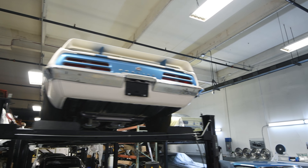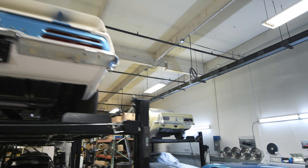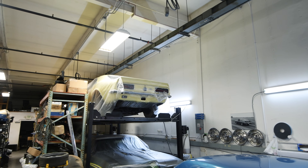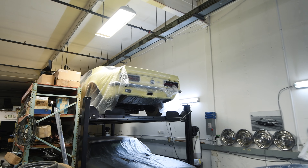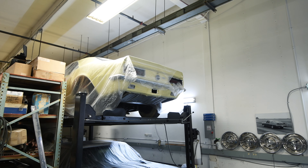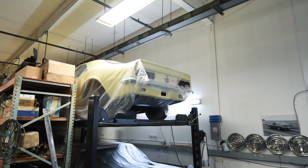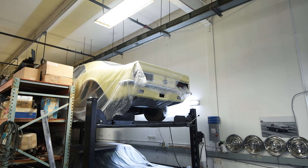And then when you come around that corner, this is a 1967 Yenko Camaro that we took in recently. We have a lot of older restoration fluff work to do to that car.